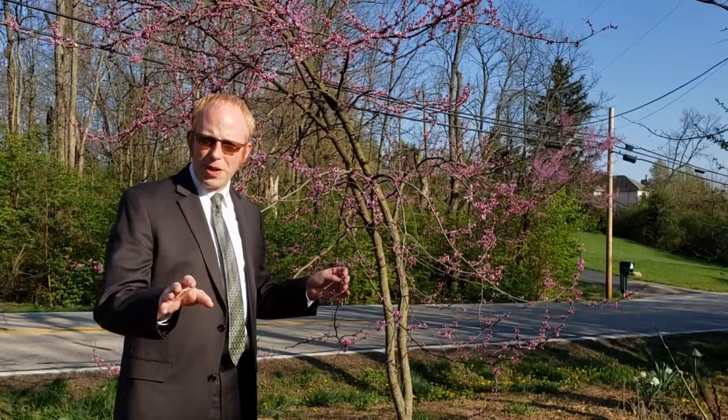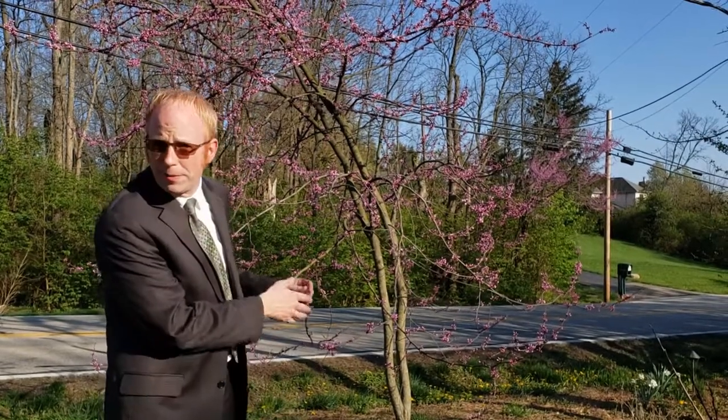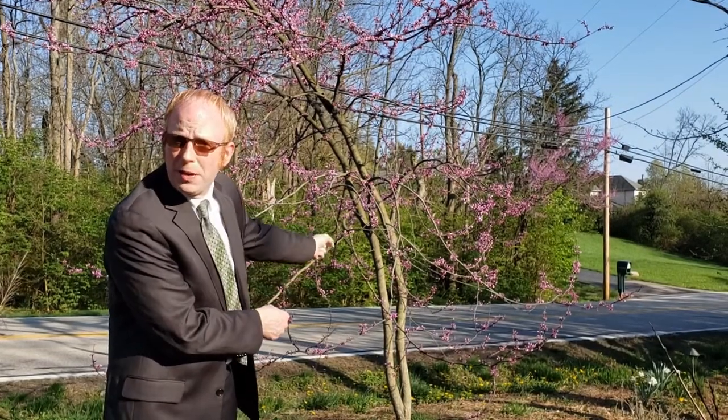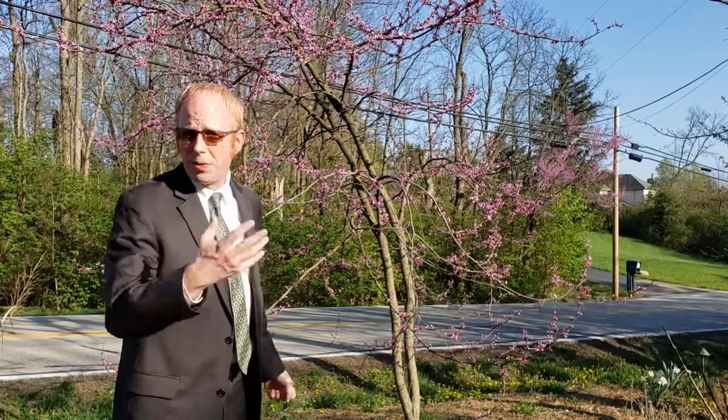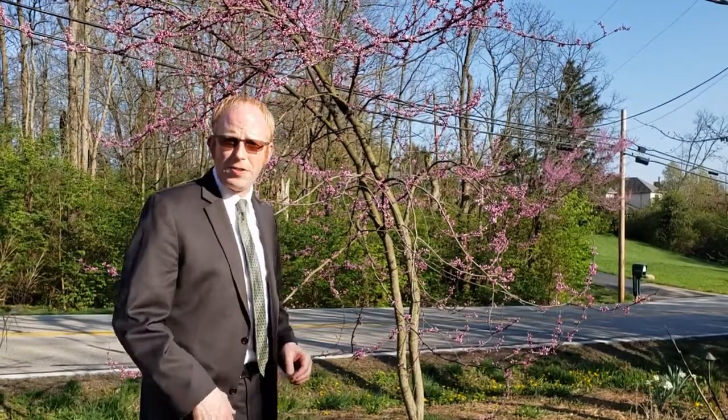It's easy to identify the eastern redbud around this time of year, around April, because the flowers come out before the leaves come out. As a matter of fact, you can see flowers coming directly out of the trunk. It's one of the few trees where the flowers come out of the trunk. You can find the eastern redbud just about anywhere in its native range.